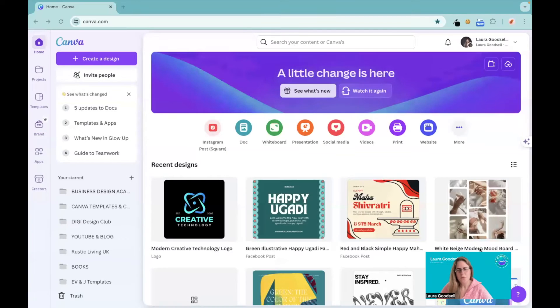Here we are on the new look dashboard — this is my account. It does look similar, but slightly different. There are a few tweaks. It's a lot cleaner, a lot clearer. I think I do like the new dashboard. You've got a distinct line between your main design page and this menu bar here which tells you what updates have happened. You've also got the create design button over on the left where it used to be on the right.